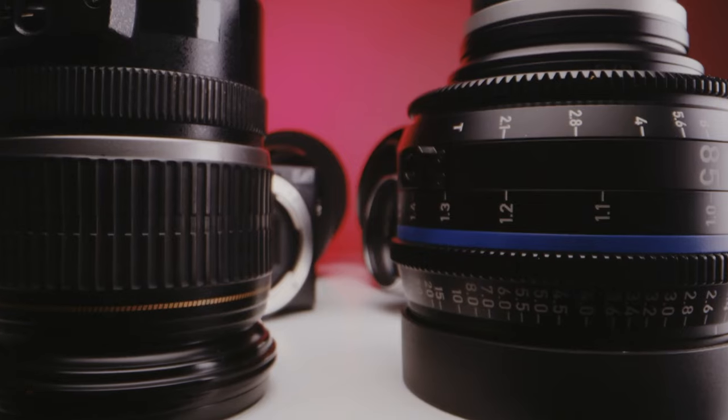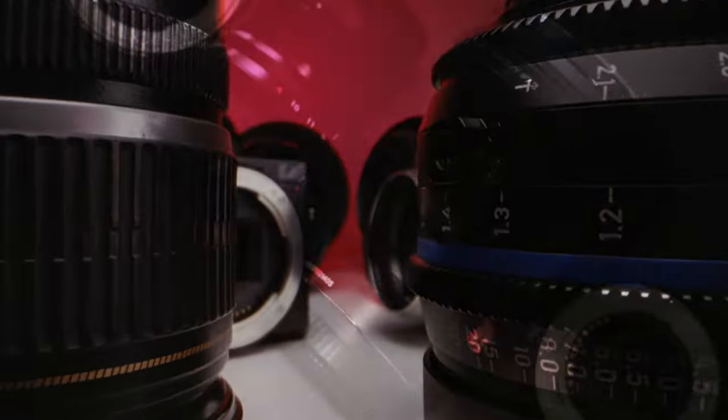Reason number eight: it's a fixed lens, so you don't have to buy any other lenses. It's a 35mm equivalent — a 23mm lens on this APS-C sensor. It's a great field of view. It's not telephoto, it's not ultra wide. It's very, very useful on an everyday basis.